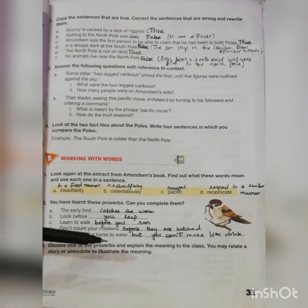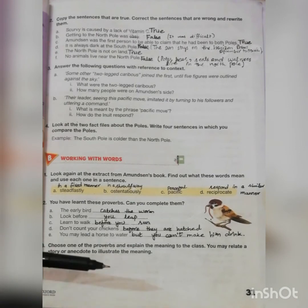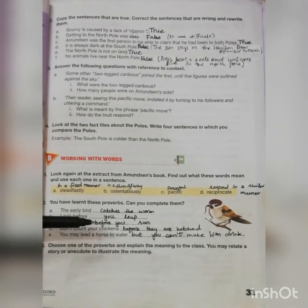Learn to walk before you run means to move towards your goals slowly but steadily at the start. Don't count your chickens before they are hatched means do not assume you have everything you want until you actually have it. You may lead a horse to water but you can't make him drink means you can give someone an opportunity but not force them to take it.